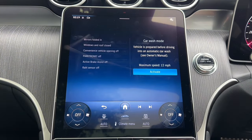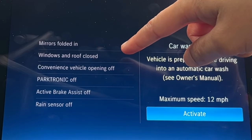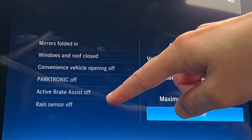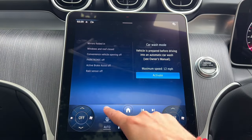Car wash mode is very useful for automatic car washes. The electric mirrors will fold in, the windows will all close, the sunroof closes, parking sensors switch off, and the rain sensor comes off so the wipers don't activate automatically. Just click activate to use it.